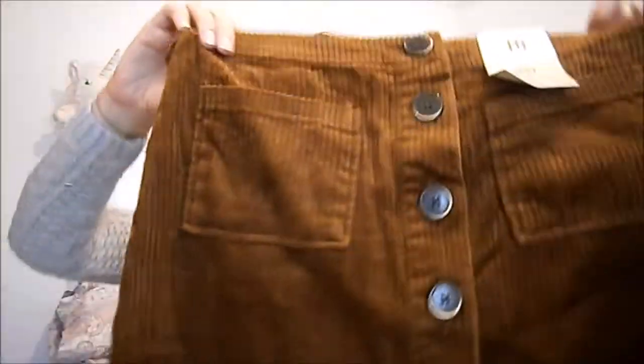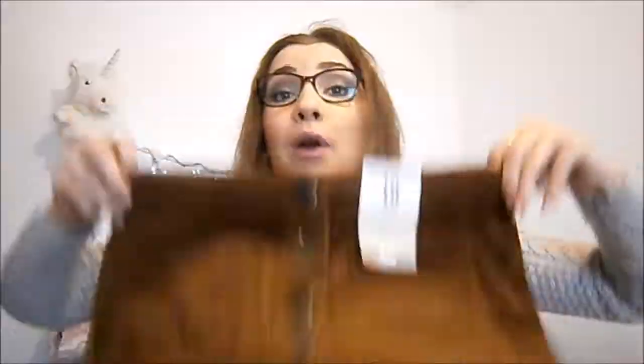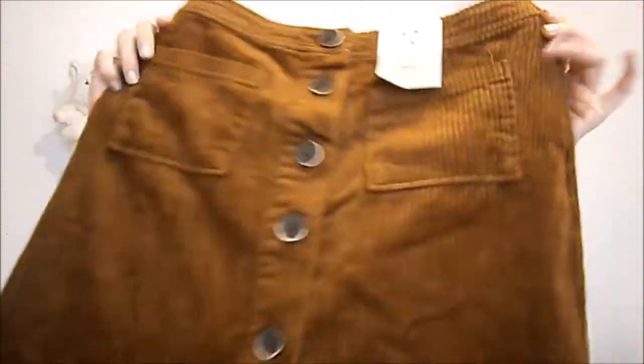The first skirt I got — it kind of looks a bit plain on its own, but with that cream jumper it's super cute. It is this brown corduroy button-down skirt with pockets. It is not the softest corduroy. They say it's tan, but this is brown.